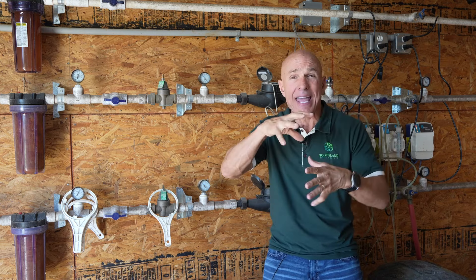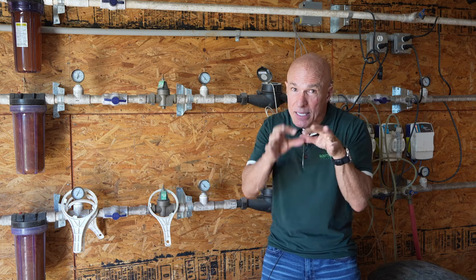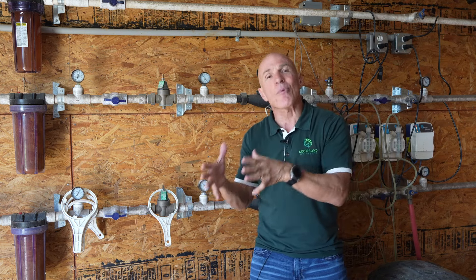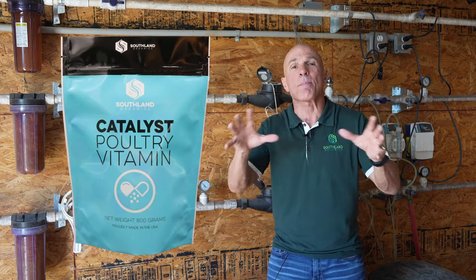It's absorbable, highly absorbable. It mixes really well in the medicator bucket. A lot of this stuff is thick and has a hard time stirring up and it can clog up your nipples. This is a powder — dissolves real easy. In fact, if you don't keep that bag zipped between doses, it's going to get hard because it dissolves really easy. So we decided we were going to bring a vitamin to the market and call it Catalyst, because our whole idea was to use it with Big Ol' Bird.